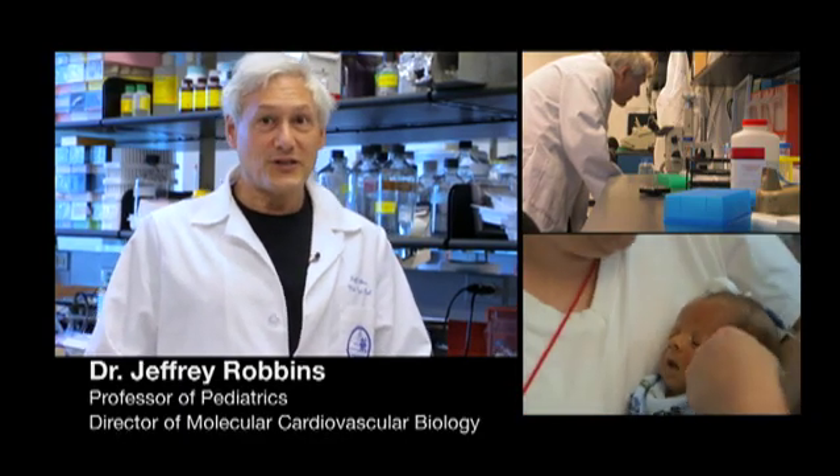I think most people go into biomedical research because they're interested in asking questions and they want to give something back, and here at Cincinnati Children's you can do both.